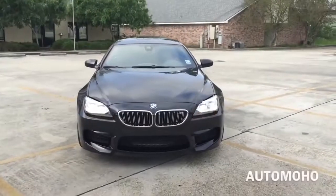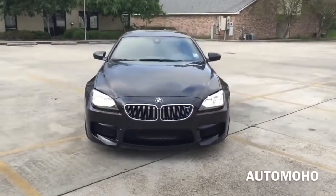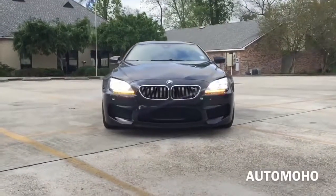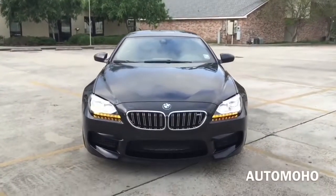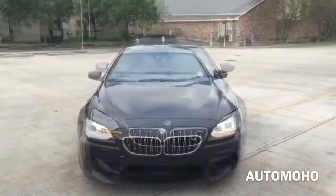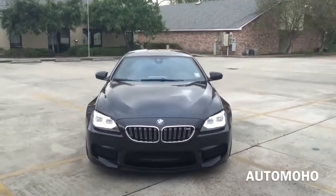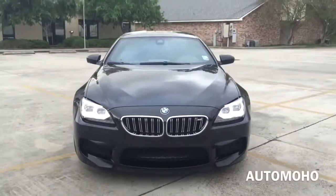The BMW M6 is a high-performance version of the BMW 6 Series designed by the Motorsport Division of BMW. The M6 was critically acclaimed throughout its lifespan for its elegant, aggressive shark-nose styling, its luxury equipment, and performance. Today, I'm proud to present to you the BMW M6 Grand Coupe in black sapphire metallic — a super slick four-door coupe styling of the 6 Series Grand Coupe dressed up nicely with aggressive M-Division modifications.